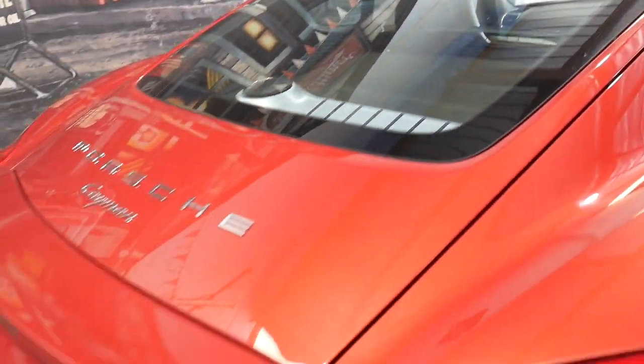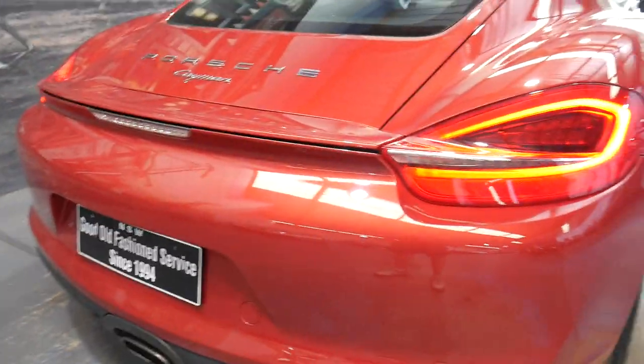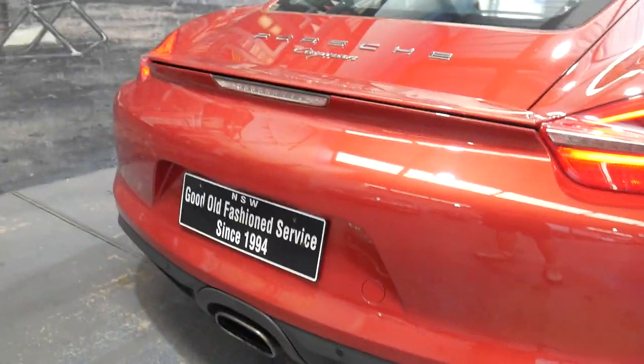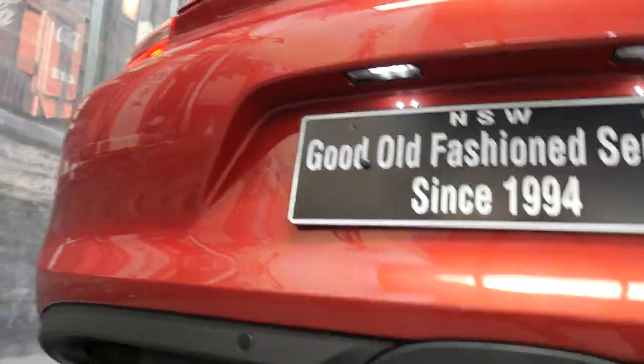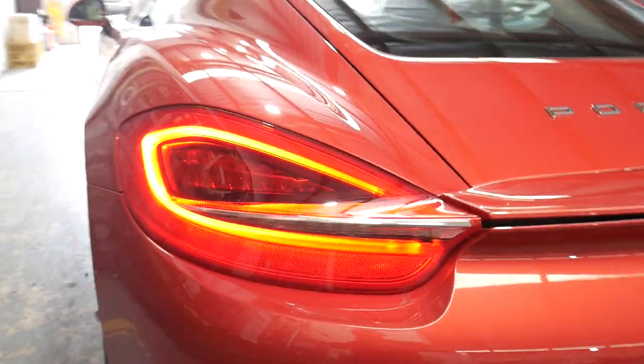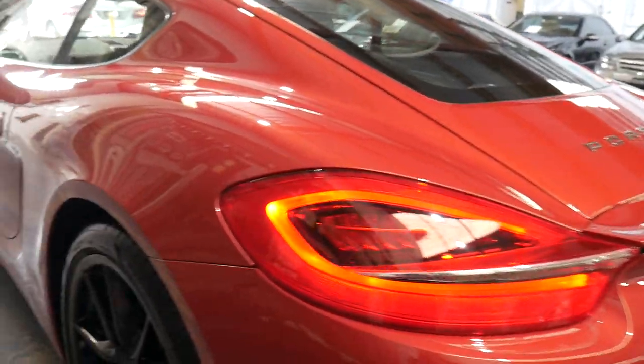It's got those speakers in the back which look lovely. It will come registered obviously in New South Wales. It's got things like parking sensors and so forth, as you can see there. Large lovely exhaust pipe in the middle, those beautiful newer-looking lights, and just the most pleasurable car to drive.